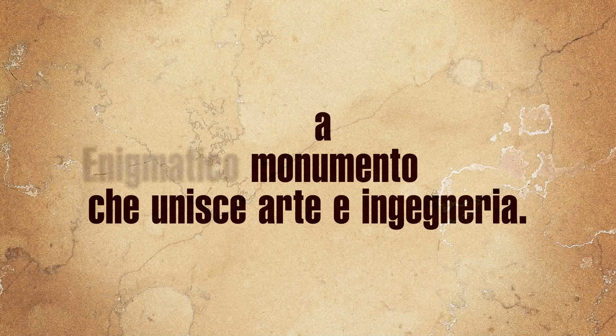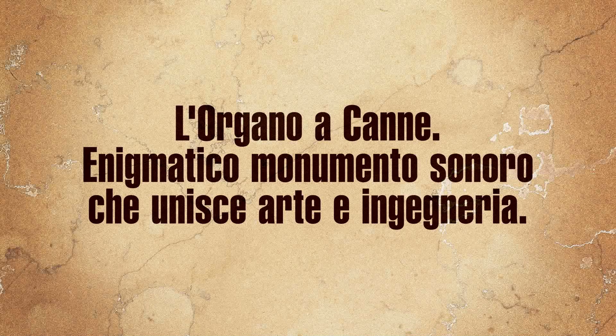The pipe organ is an enigmatic musical monument combining art and engineering.